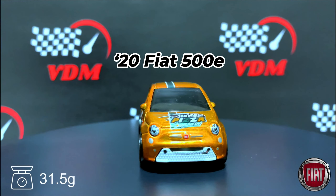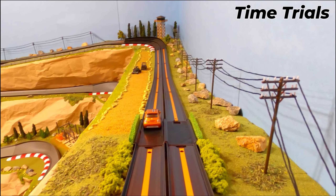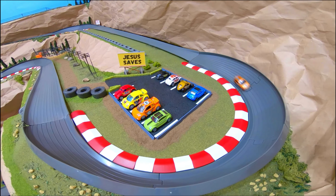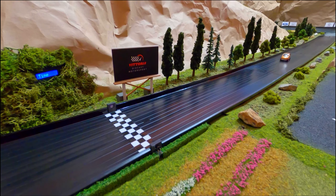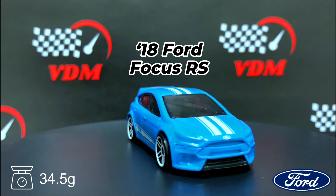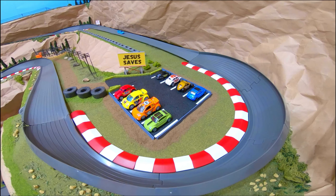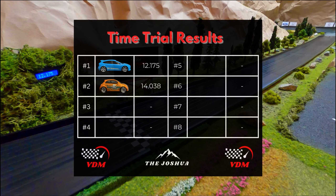Here's our first competitor — it's a 2020 Fiat 500e weighing in at 31.5 grams, nice metallic orange paint job. This is our only electric vehicle in this tournament, so really curious to see how it does. Watching it around Jesus Saves corner, looking maybe a little slow — the time is 14.38, a pretty average time. Next is our 2018 Ford Focus RS weighing in at 34.5 grams. Love the double white racing stripes on that car — it's looking really fast, coming in at 12.175.